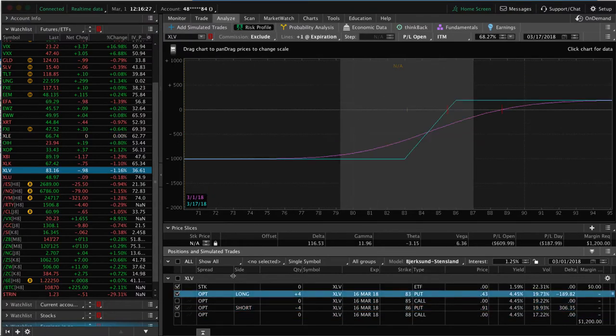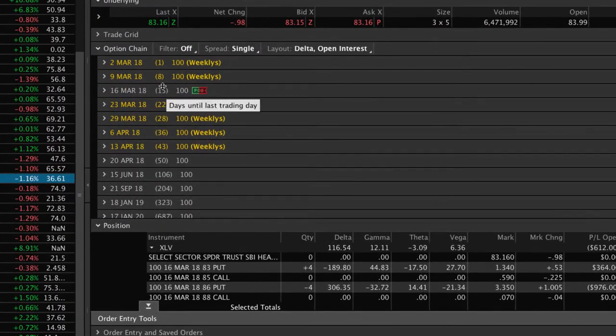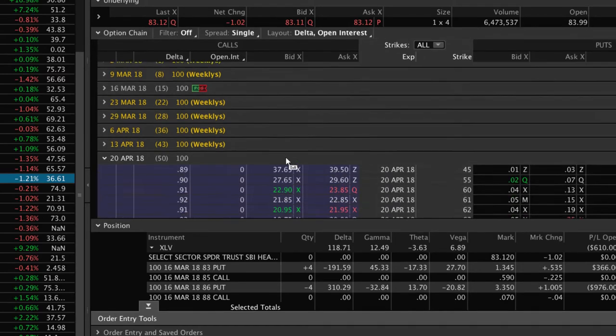Now we've got this losing piece of the other one on. This is in March, which has 15 days to expiration. What we want to do to collect more credit and give ourselves additional time to be right is we want to add on another iron condor. In this case, the next cycle out with 50 days left is the April cycle.